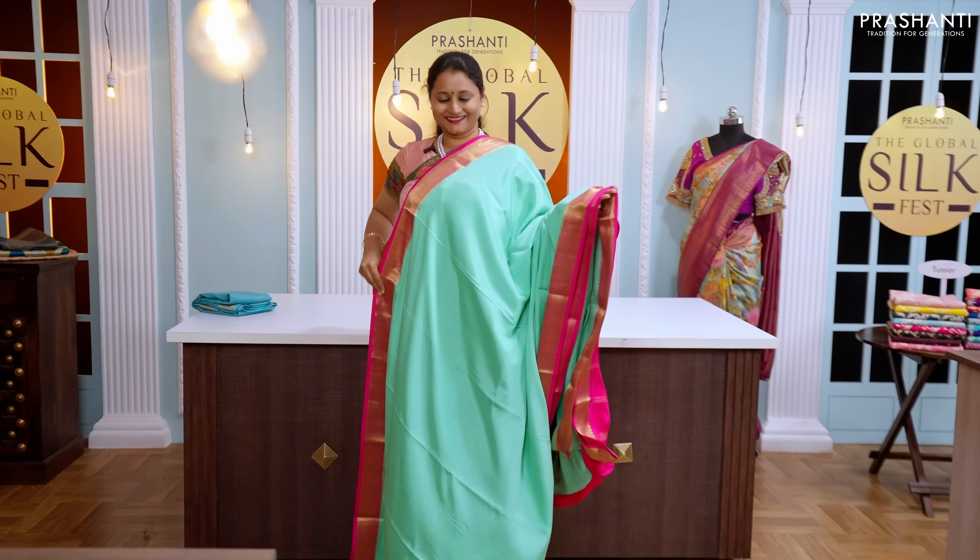In this video we are going to showcase some very exclusive weaves from Karnataka — Mysore crepe silk sarees. Mysore silks are known for their lightweight and perfect sheen. These sarees are very classy to carry across all age groups and give a very subtle and classy look when draped.